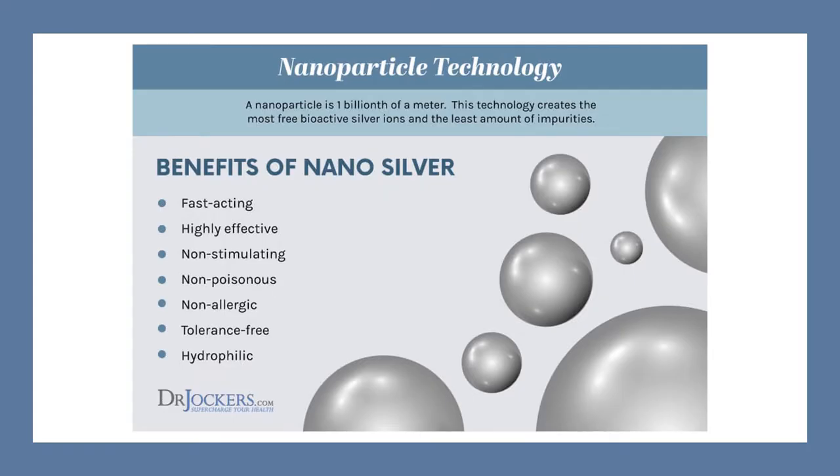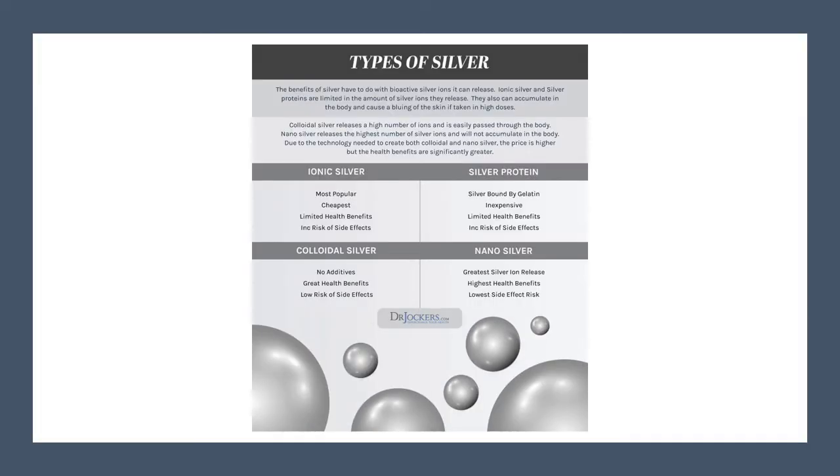Silver compounds have antibacterial activity through multiple mechanisms, and this lowers the likelihood of microbial resistance. Silver nanoparticles gained attention in recent years as a potential tool in the battle against antibiotic-resistant organisms. Utilising silver compounds to target Helicobacter pylori represents one such opportunity. Lab and animal studies indicate silver nanoparticles have anti-Helicobacter pylori activity.